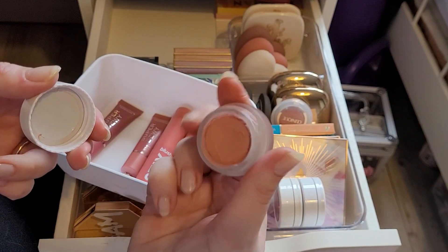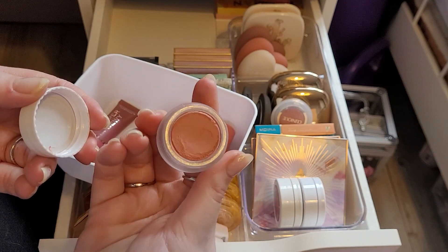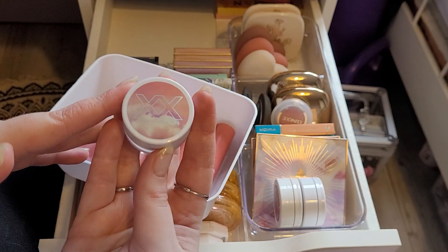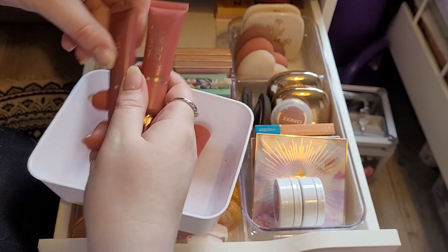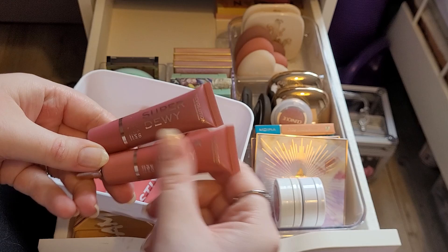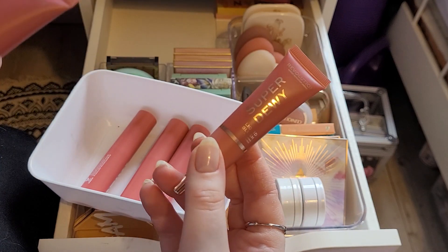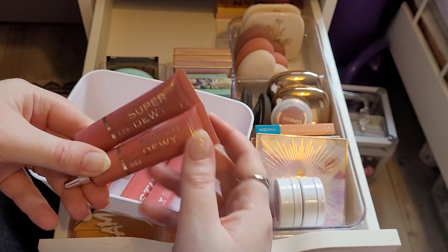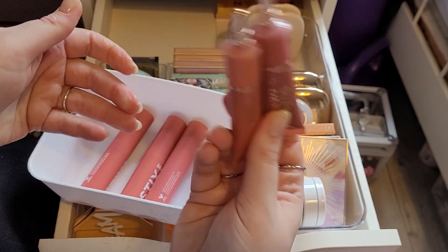This is my XX Revolution Mousse Blush in Soft Focus. I'm going to declutter this because it's probably expired, but I really liked this — Soft Focus was so pretty and I love the packaging. It's beautiful, but it's her time. I'm also going to declutter these two because I wasn't keen on this formula — the Revolution Super Dewy Liquid Blushes in Flushing For You and You Got Me Blushing. I'm just not keen on this formula, it's too much hassle.